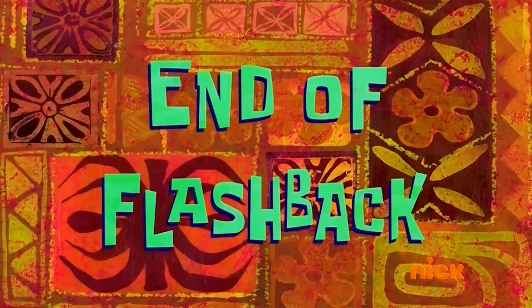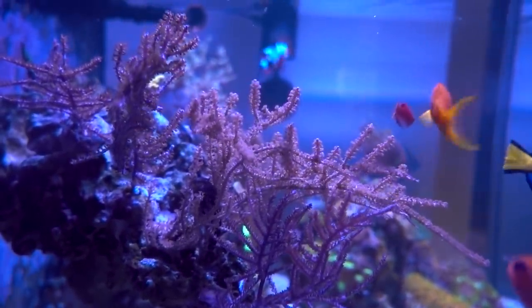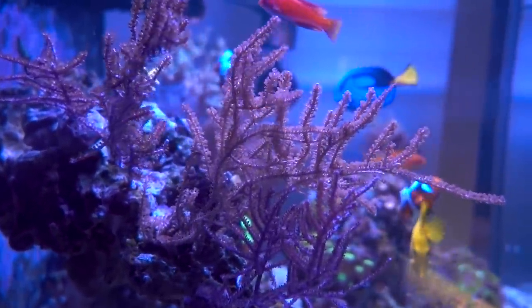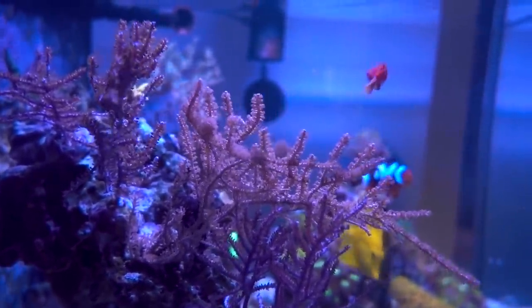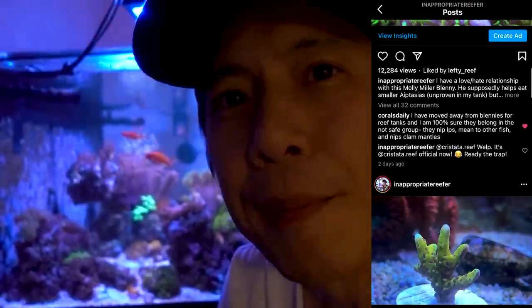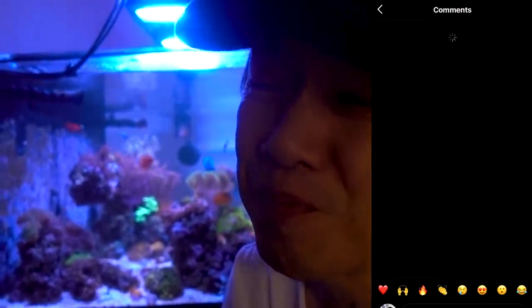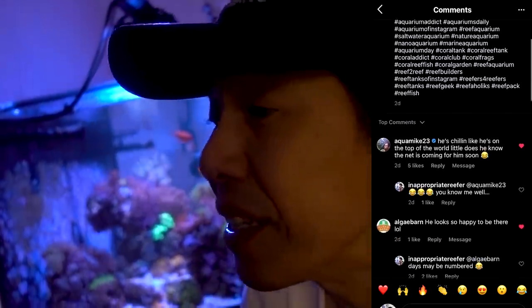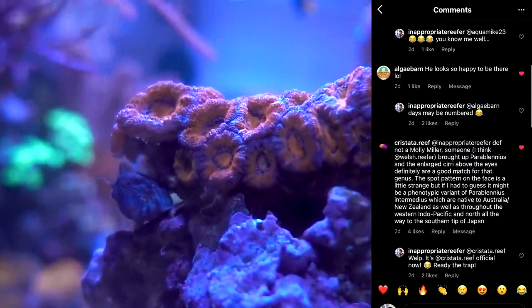End of flashback. I guess as it matured in this tank, it started to develop these orange spots. While it looks great, it may be suspicious whether it's actually a Molly Miller Blenny or not. I posted a photo on my Instagram with the caption that I'm not 100% sure if this is actually a Molly Miller Blenny, and people chimed in saying their Molly Miller Blennies do not look like this guy. Thanks to some of you, I was able to ID this Blenny as an Atlantic Oyster Blenny.